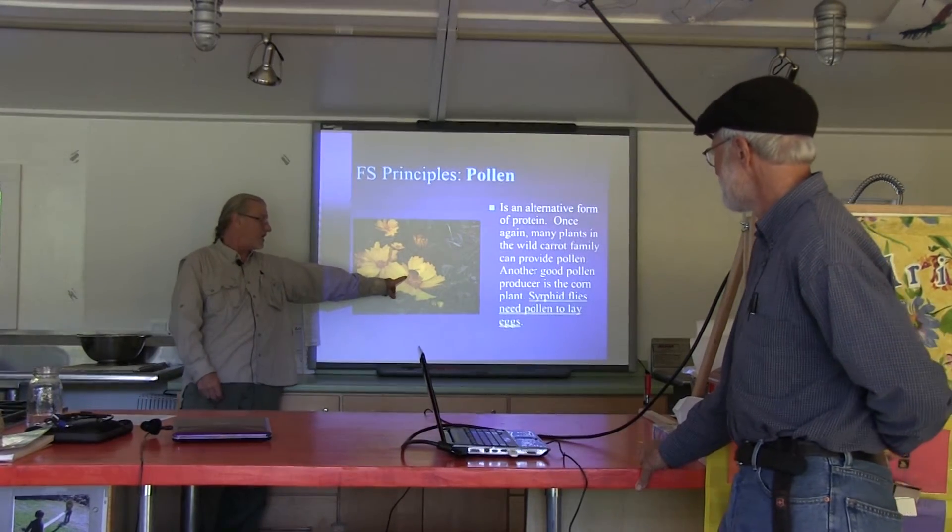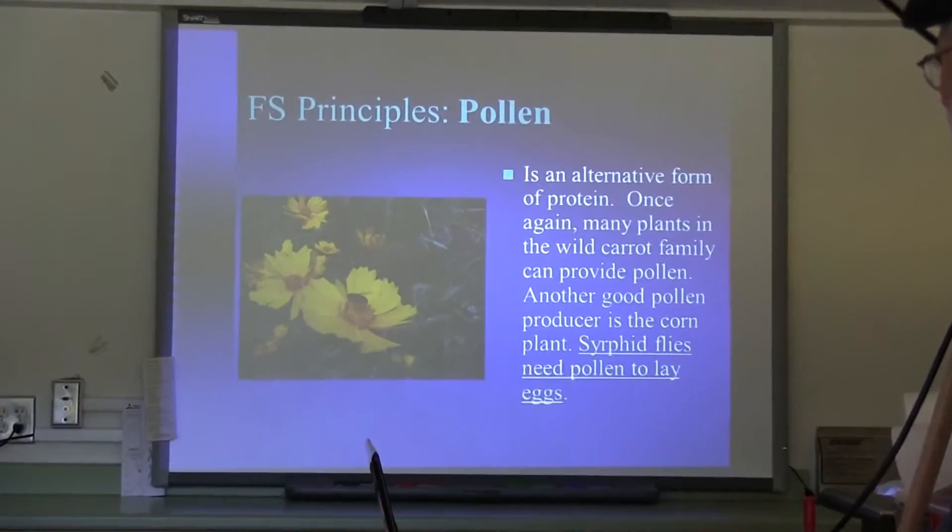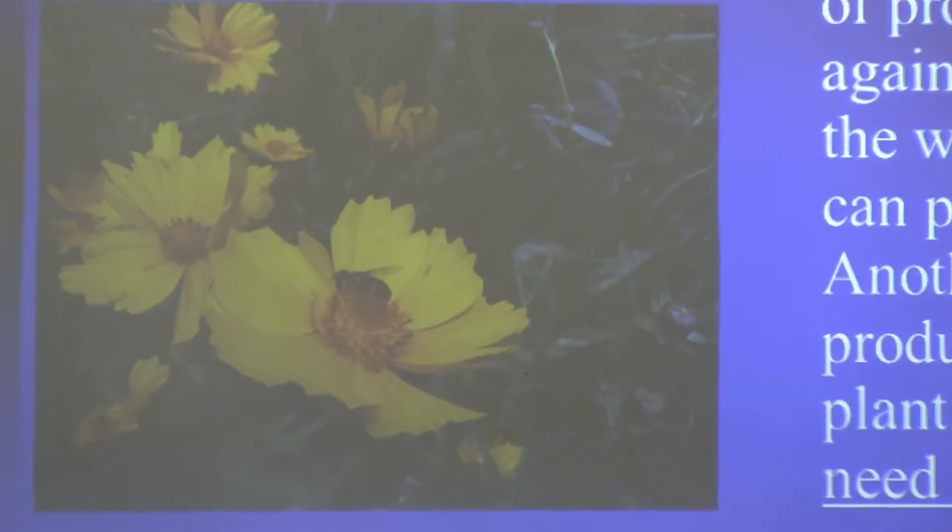Here's a syrphid fly in Cosmos. Cosmos at the market feeds my syrphid flies in the garden.